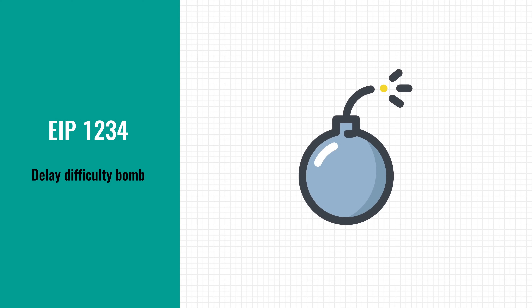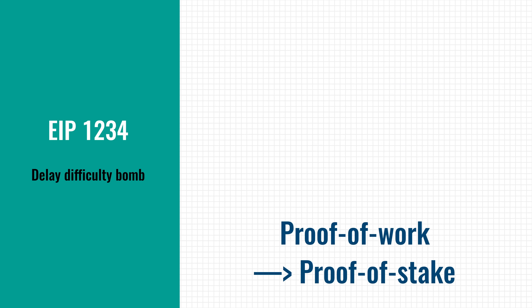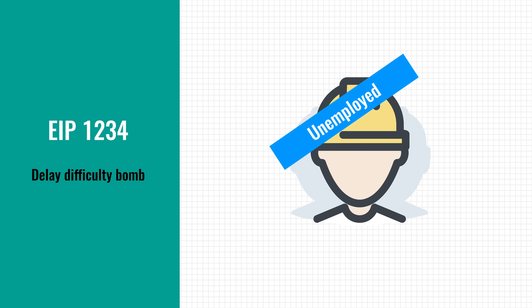EIP-1234 also wants to reduce the difficulty bomb. This has to do with Ethereum's plan to move away from the proof-of-work algorithm and adopt proof-of-stake. Right now, miners are needed to process transactions and create new blocks, and as compensation for their hard work, they receive the block reward. With proof-of-stake, however, miners become obsolete, meaning that they'll lose their revenue.